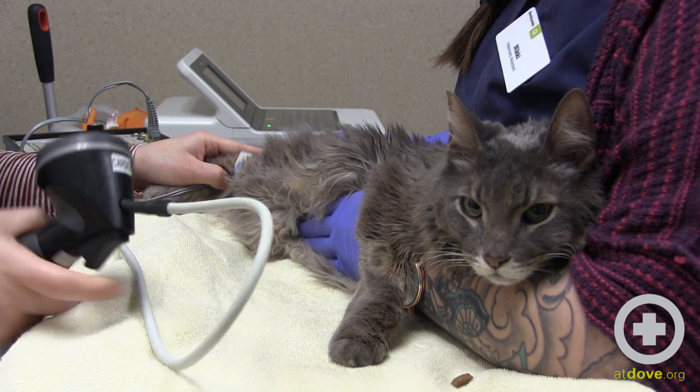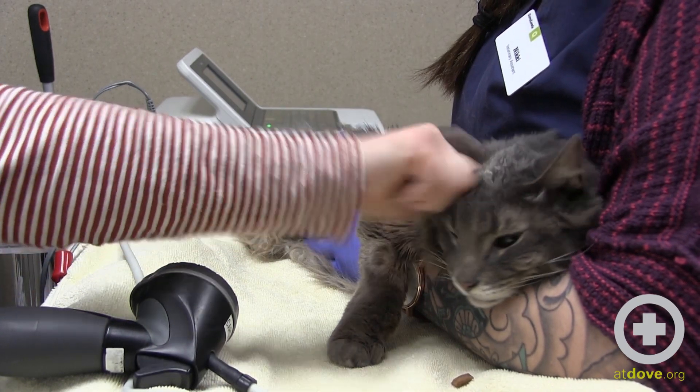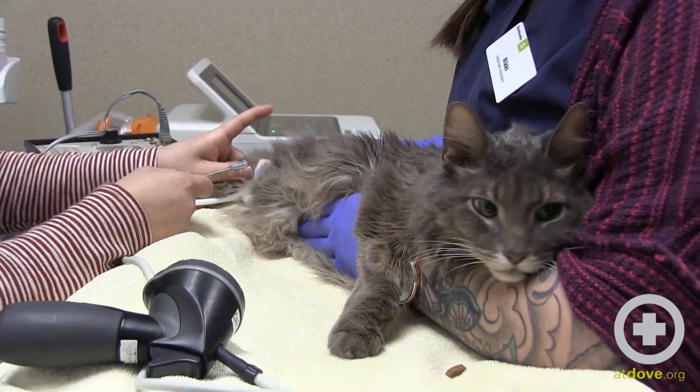A consistently elevated respiratory rate over a period of time can be the first sign of fluid accumulation in their chest. This is a side effect of later stages of heart disease.